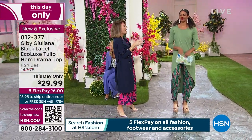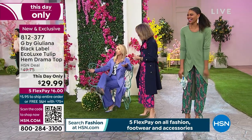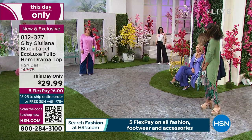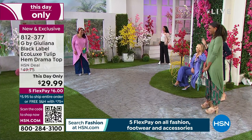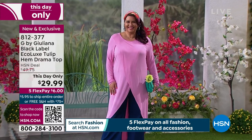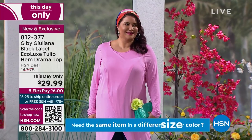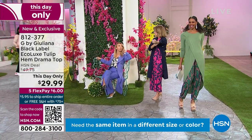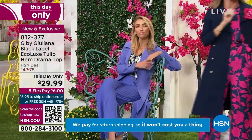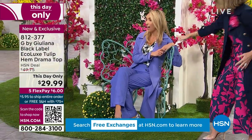Some playful banter — the music is blasting, this is the club now! Host jokes about going to Sam's Club instead. Back to the fashion: the butterfly bench is fabulous at just $29.95.